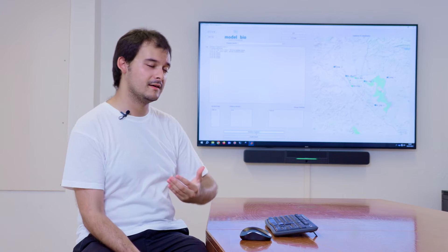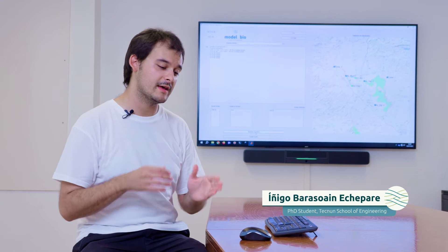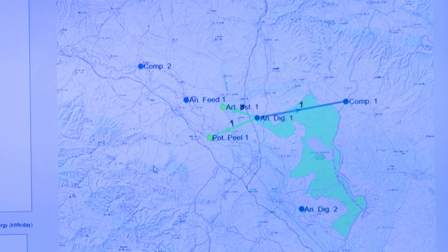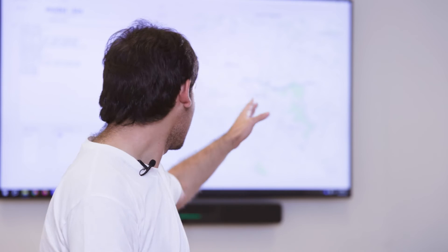We can see on the map that the baseline solution is to send everything from agri-food industries to animal feed production. When we start the optimization, the new proposed solution is to send everything to anaerobic digestion rather than animal feed. We can see that the travel distance is greater, but the benefit obtained from the profit of the compost and biogas produced is still greater than in the case of animal feed.